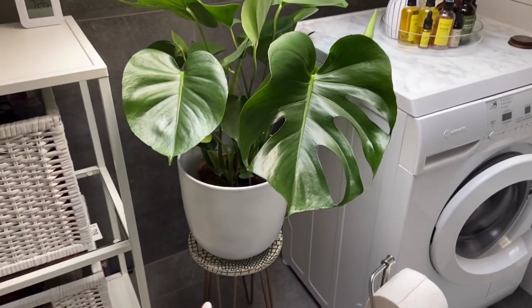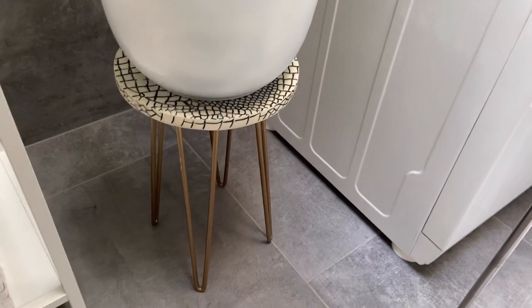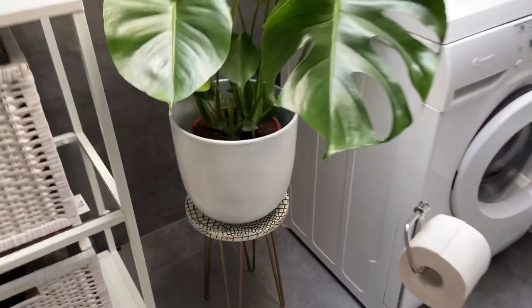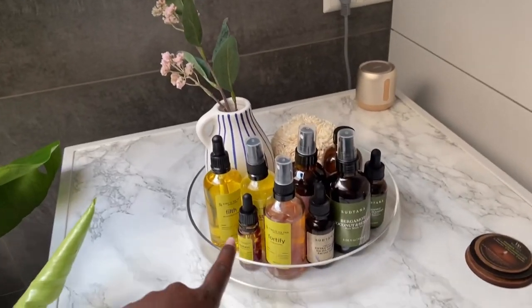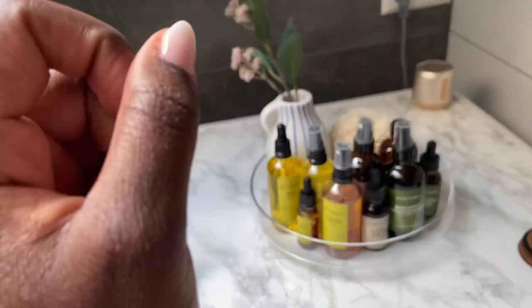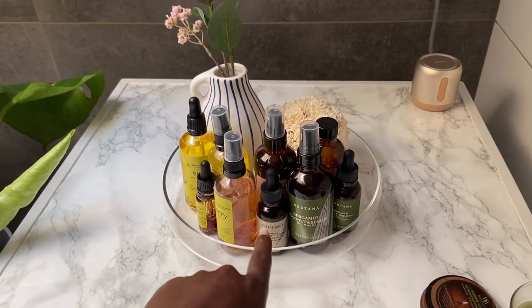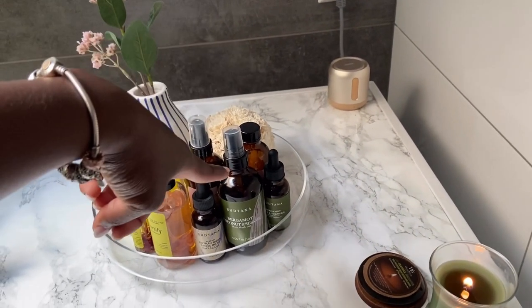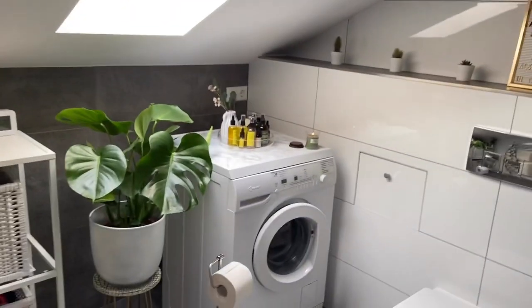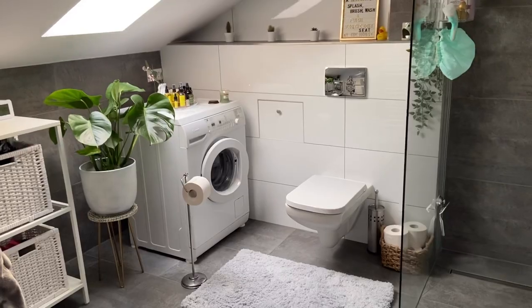I showed you this plant earlier but didn't have a stand for it, so I went to TK Maxx and picked up this cute little plant stand for 24.99 — it looks so cute. For the finished product, I have my Like It On Top stuff here which I absolutely love for my skin. Next to it is my Sutana stuff — their skincare is really good too, especially the turmeric mask, hair mask, and hair oil treatment, which is exceptional. This whole section has really stolen the show — it just looks so cozy. I love it so much.